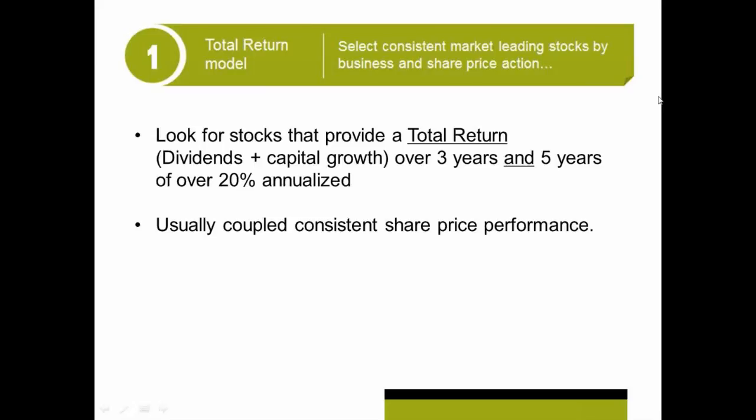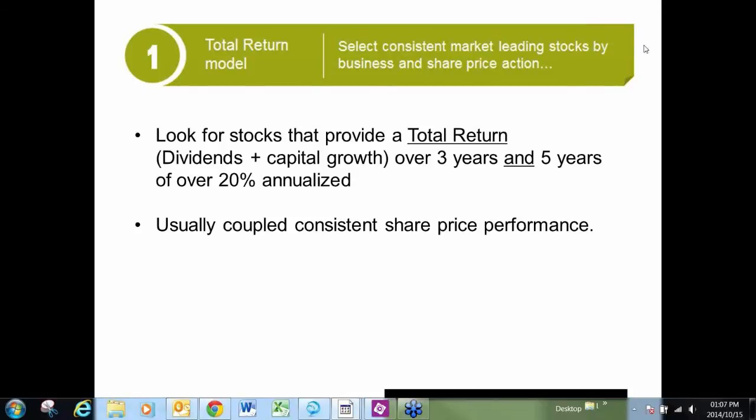If a stock doesn't do it in three years but has done it in five years, it might still make it into our list. And what we do is we rank those, and we look at the top portion of shares that give us that total return. So really all you're doing is you're taking the annualized growth in the share price plus the dividends, and you want to have a consistency of over 20%. So if a share makes it through that first pass, then we'll do more analysis on it.